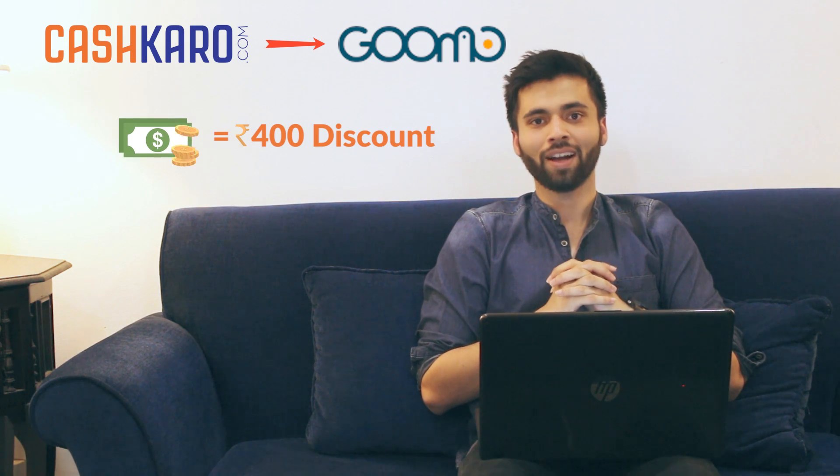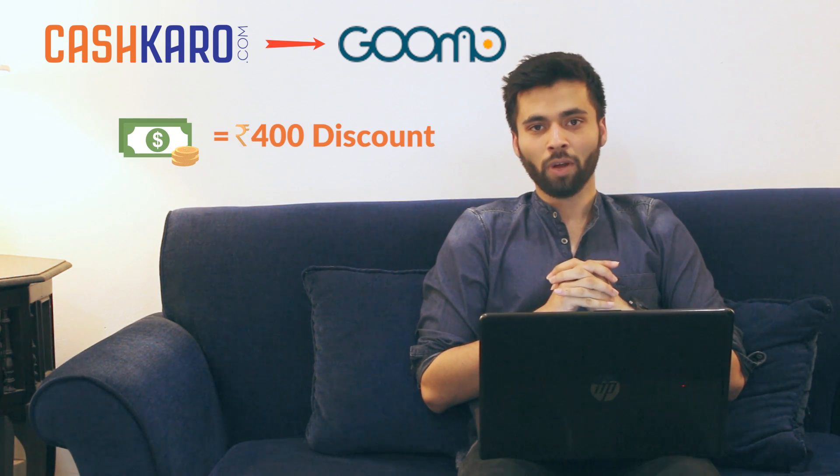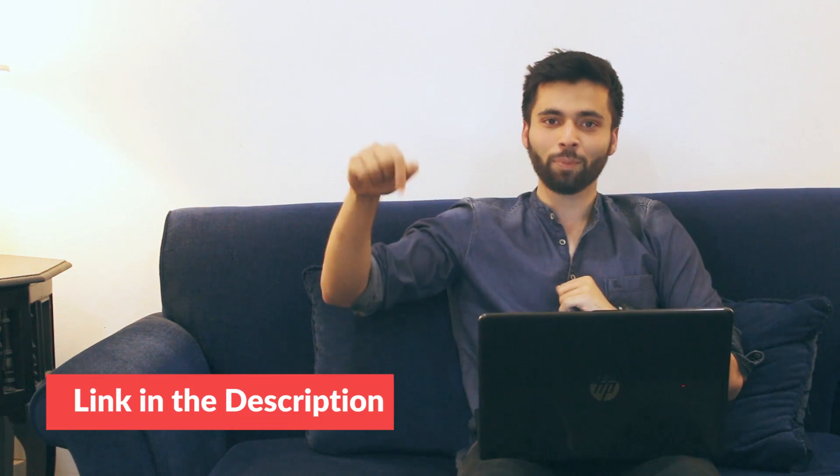For the next trick, we will go to Goomo.com through CashKaro.com and get a 400 rupees discount. There is also a 400 rupees coupon code available on CashKaro, which is linked in the description. This offer can change, but CashKaro will always have a good deal.